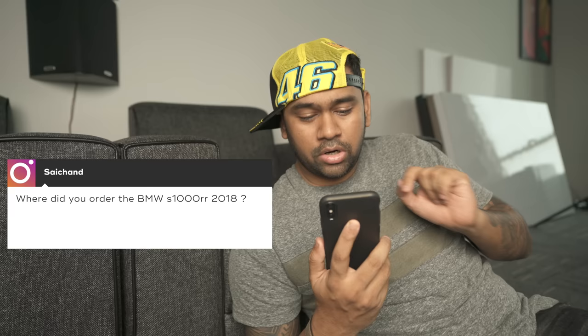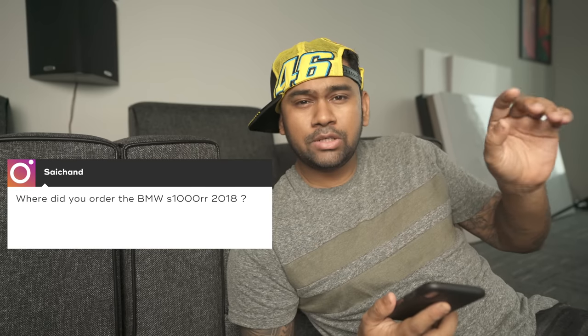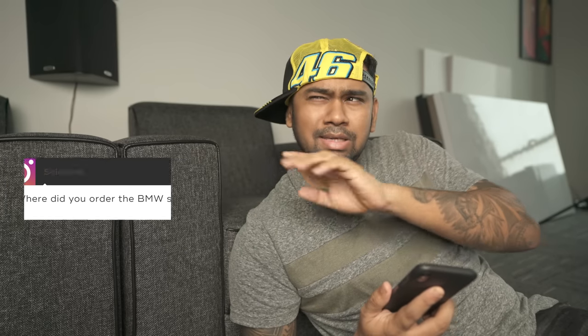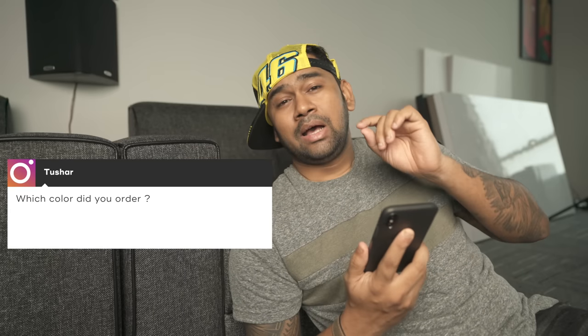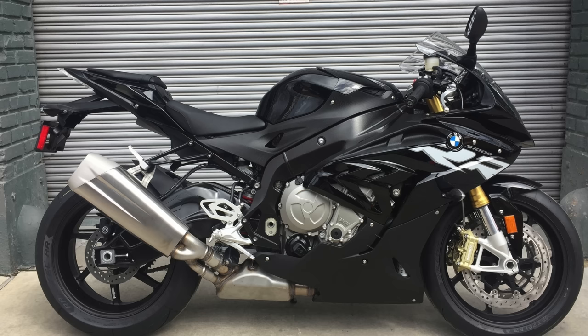Second question from Saichand: where did you order it from? I ordered it from Nitro Surge, also known as Lutyens — that's the BMW Motorrad showroom in Delhi. Third question from Tushar: which color did you order? I ordered the Black Storm — the metallic Black Storm. It's not matte black, it's a glossy BMW Storm color.